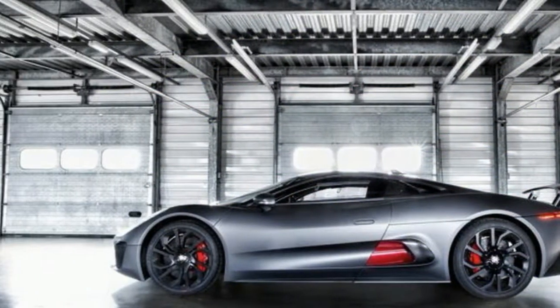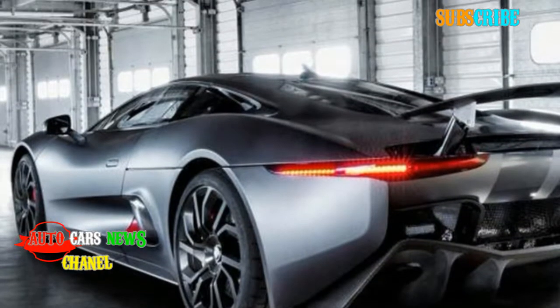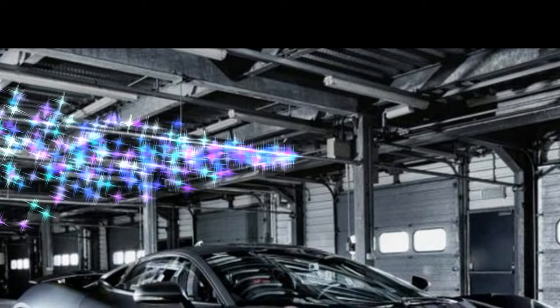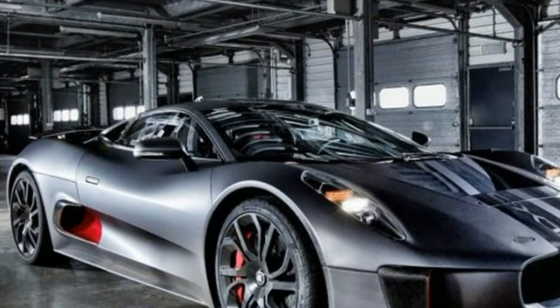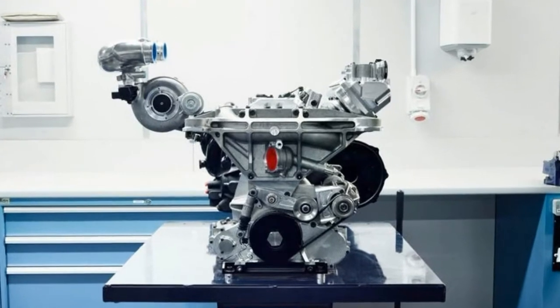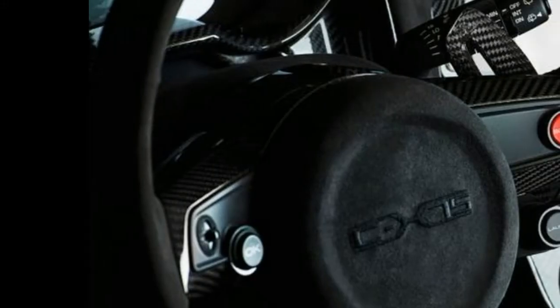And because the CX-75 is a plug-in hybrid, that engine's only half the story. Immediately behind the driver, who's positioned almost perfectly between the front and rear axles, there's a 19kWh lithium-ion battery pack capable of supplying a continuous 300kW of power.